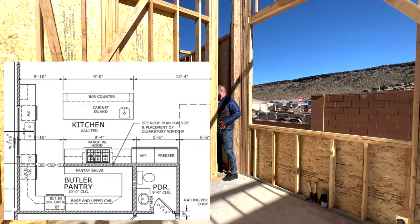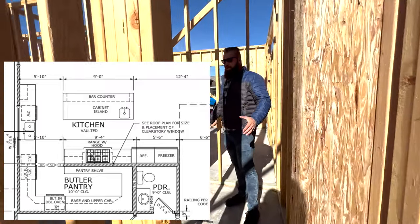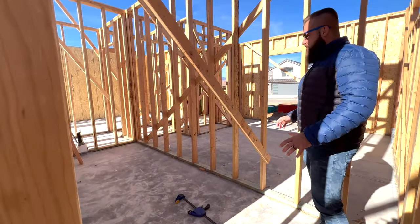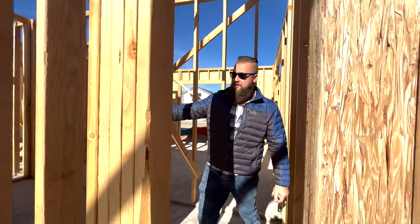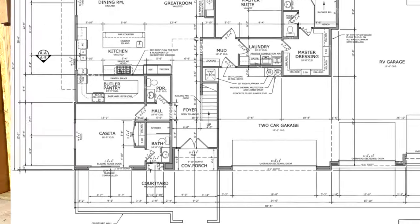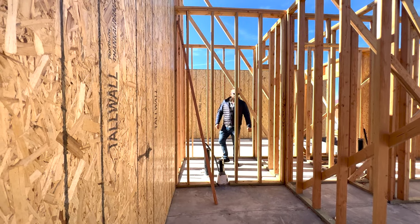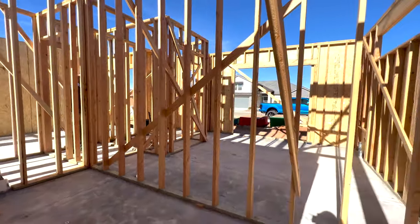The pantry will be absolutely massive as well — it'll be hidden behind the cabinetry and tuck away here. The pantry also separates us from a casita or another ensuite bedroom, which will be on the front of the house.